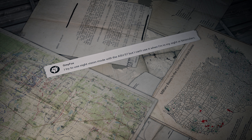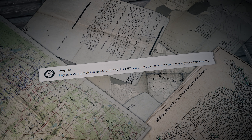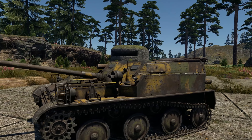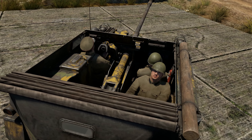Gray Fox asks: I try to use night vision mode with the ASU-57, but I can't use it when in my sight or binoculars. That's because not all crew members have night vision modules. In the ASU-57 in particular, only the driver has it. So if you look at the battlefield through the eyes of another crew member, you won't be able to use night vision.